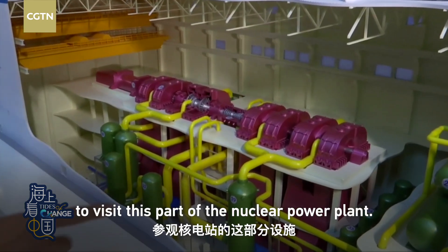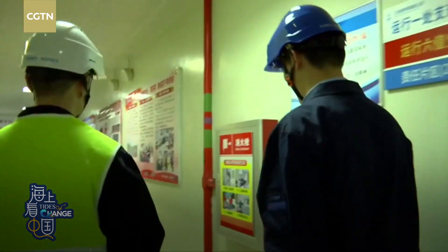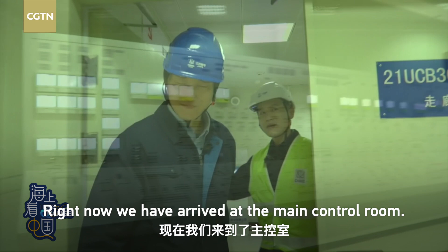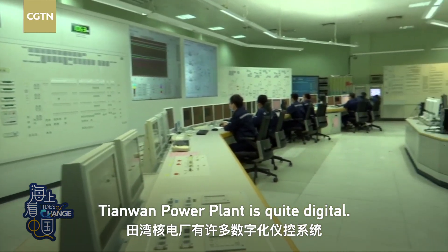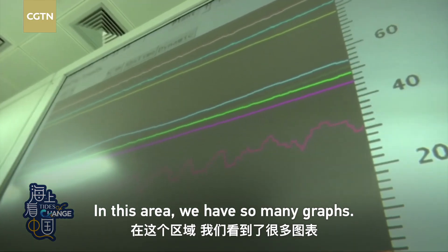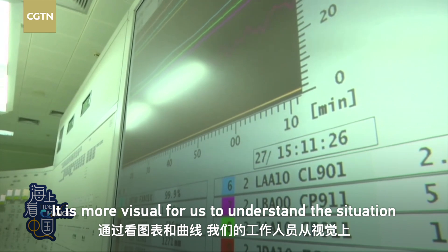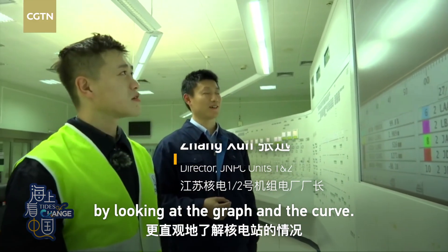I got the chance to visit this part of the nuclear power plant. We have arrived at the main control room. We could see there were so many meters here — Tianwan power plant is quite digital. In this area, we have so many graphs. Can you tell us more about this? It is more visual for us to understand the situation by looking at the graphs and curves.